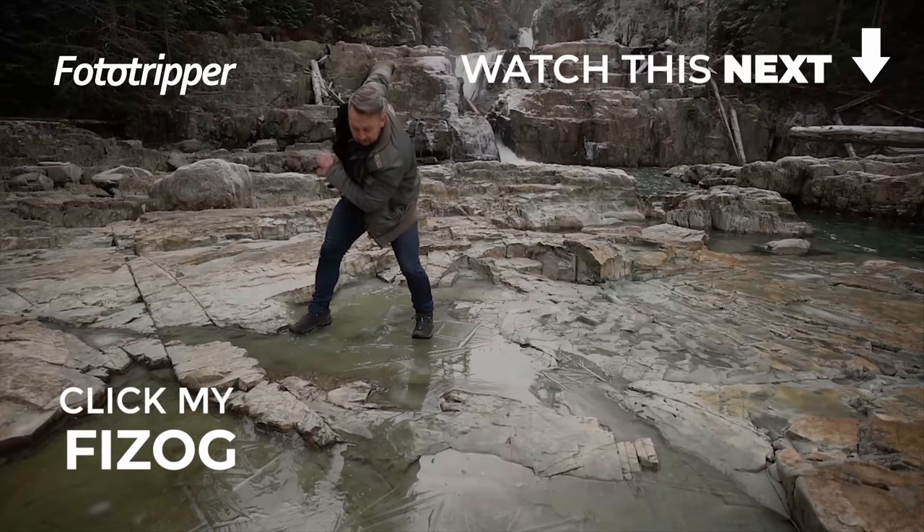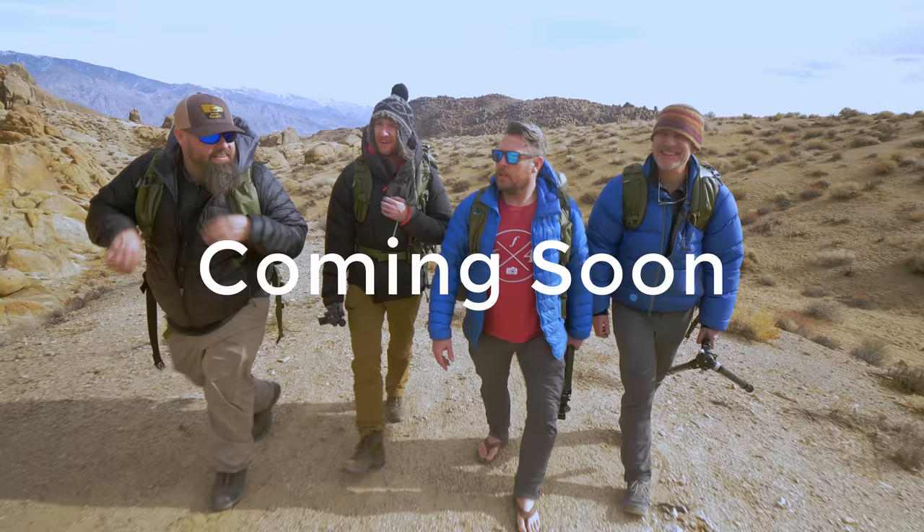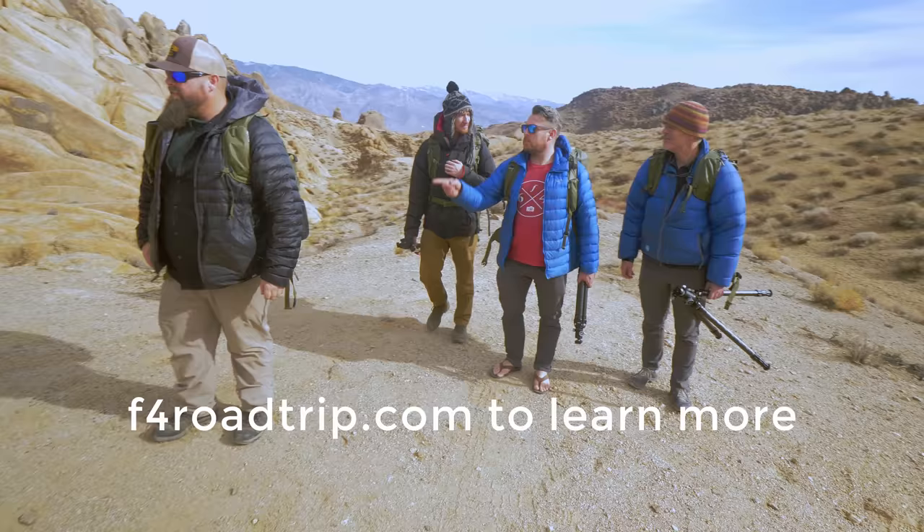That's it for this video — if you enjoyed it please like and subscribe. I guess we've earned a hot breakfast and some coffee now. It's back on the road — Vancouver Island next.